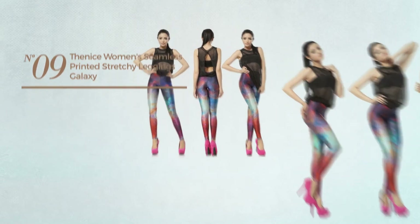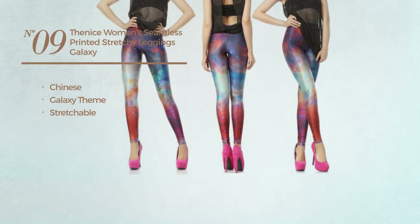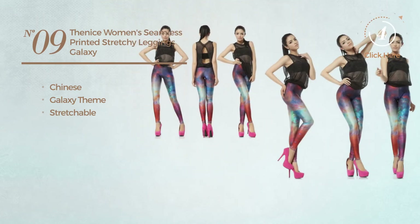Number 9. Featuring a Chinese with galaxy theme. Produced with stretchable material. Available exclusively in this color.